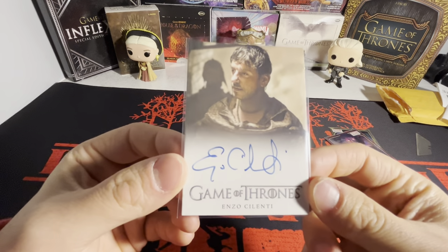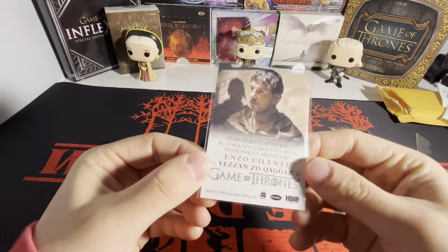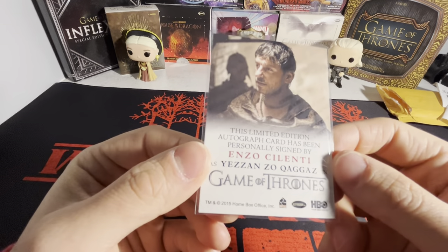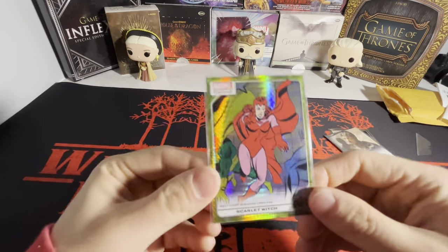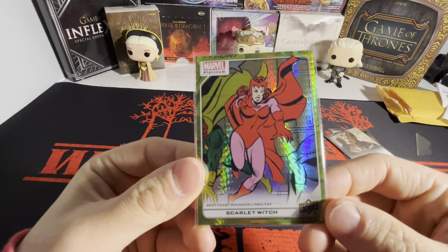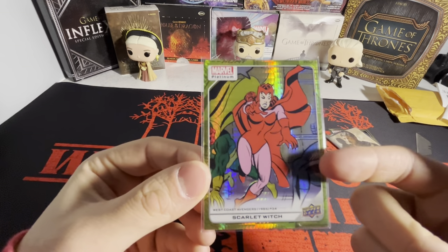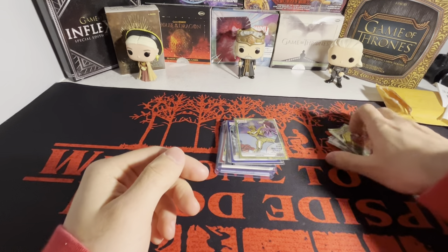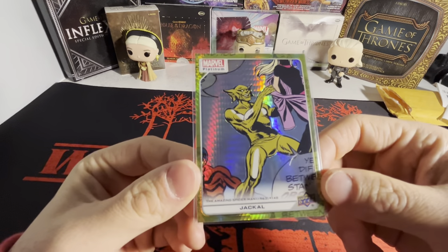Then there's one Game of Thrones autograph here — Enzo Cilenti as Yezzan zo Qaggaz, I think. It says 2015 so maybe season four or five. And we got Scarlet Witch on the yellow spotlight. I have all the lower parallels of this. Some of these parallels are really expensive — I don't have any of the expensive ones yet.